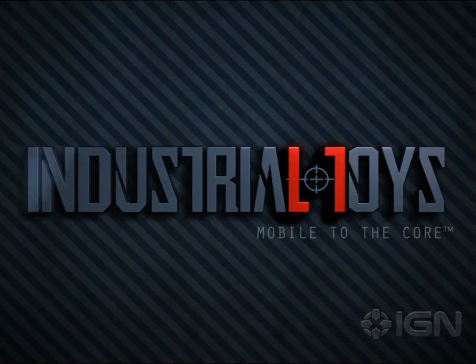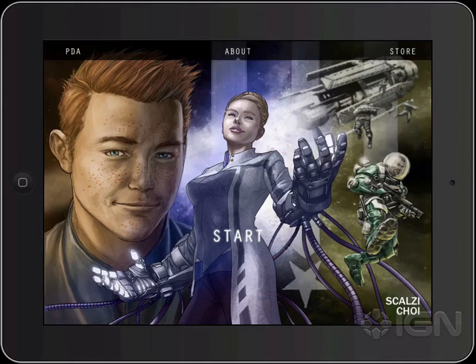Hey, I'm Alex from Industrial Toys, and I'm going to give you a look at Morningstar Alpha, our brand new graphic novel experience. Morningstar Alpha is pretty cool. It's written by John Scalzi, illustrated by Mike Choi, and it's going to precede our Morningstar game by a few weeks, and it tells the story of the events that lead up to the game.